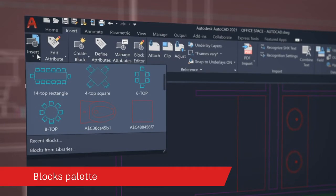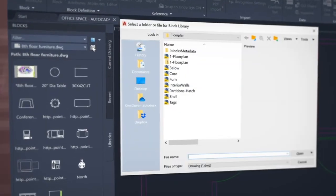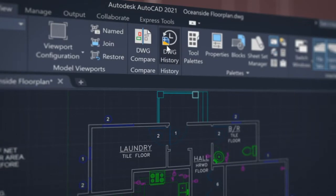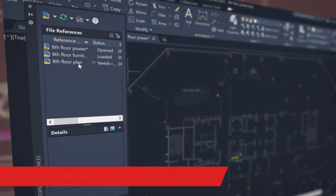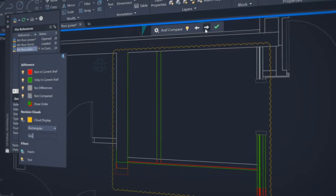Our newest release AutoCAD 2021 enables you to stay connected to your block content anytime, anywhere. Find, preview, and insert blocks from the libraries tab from the AutoCAD desktop app or within our web app. With the new drawing history feature, get automatic insights right within the canvas to see the evolution of your work. We're using the drawing compare technology to make it easier to understand not only the delta between two drawings, but the changes to one drawing over time.